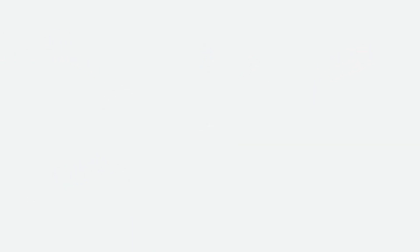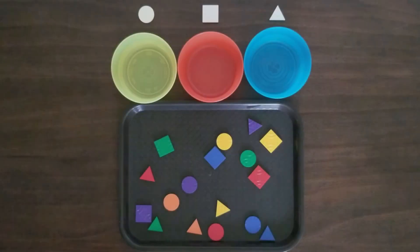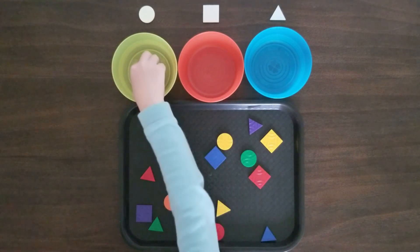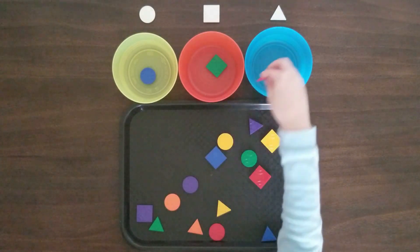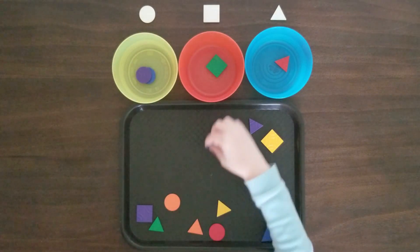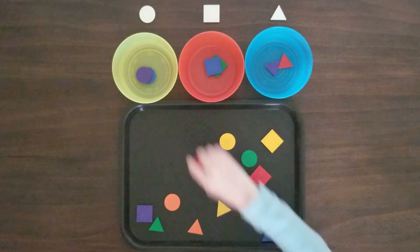Let's do a fun after reading activity. To do this activity, you'll need a tray, wooden geometric shapes, and small containers. Place all the shapes on the tray and have kids sort them by shape into the correct container. This activity helps kids to develop their shape identification skills and solidify their understanding of two-dimensional shapes. Once kids get used to the activity, increase the number of shapes.